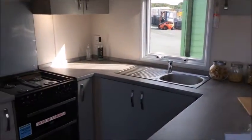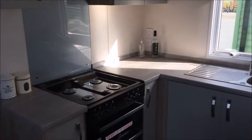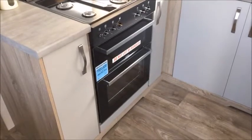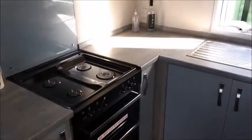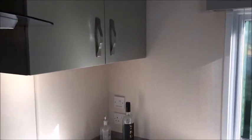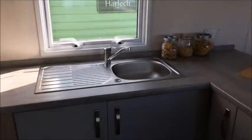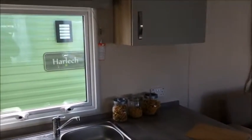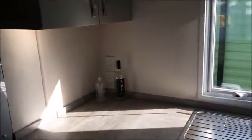To the left you have the kitchen, with all the appliances you'll need on your holidays: gas cooker and hob, extractor fan, plenty of storage space below and above, sink unit, plenty of worktop space, integrated fridge freezer, and a storage cupboard.